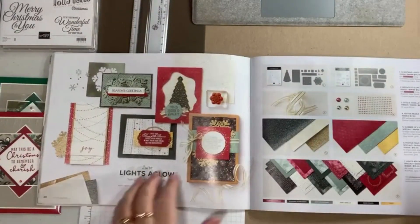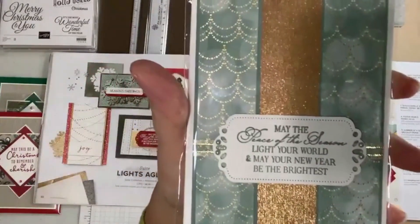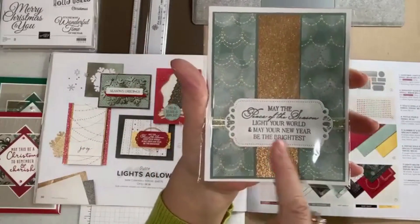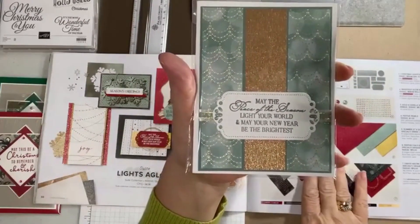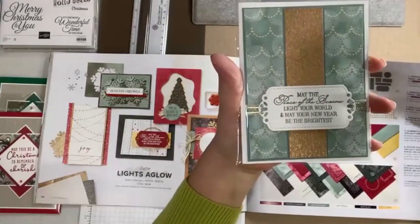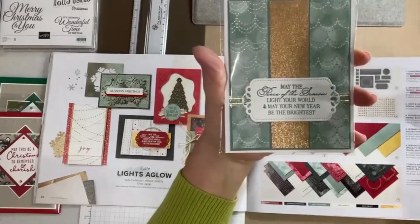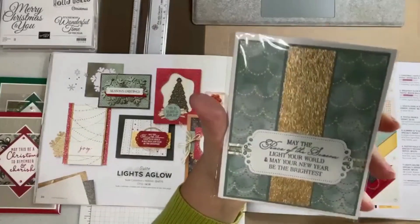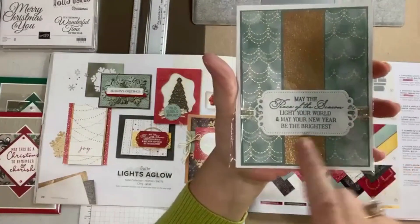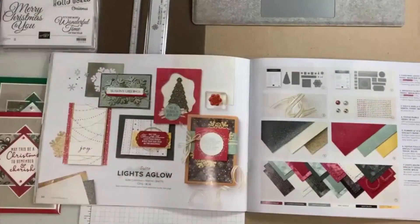This set in particular is the Lights Aglow set. There are two stamp sets, but the part I like best is the paper that goes with this — I just think it's gorgeous. They used three strips of it, and the die cut is so cool. The gems are called Festive Pearls, used in Soft Succulent, and they really set off this paper. They added some gold and vanilla ribbon behind it, and all the shimmer is just so classy and elegant — that is Lights Aglow.